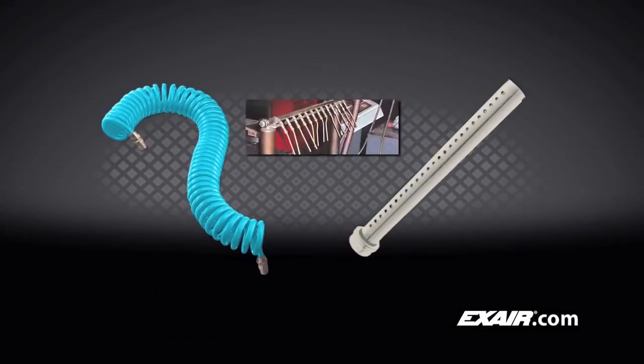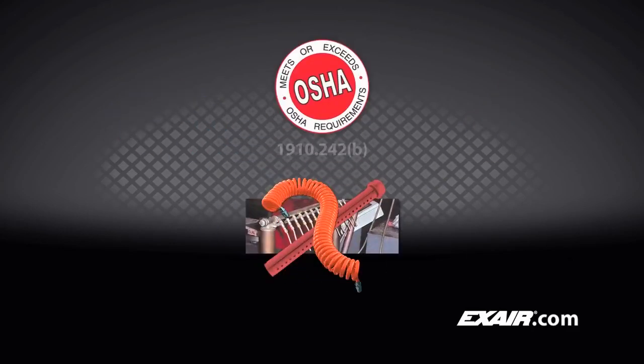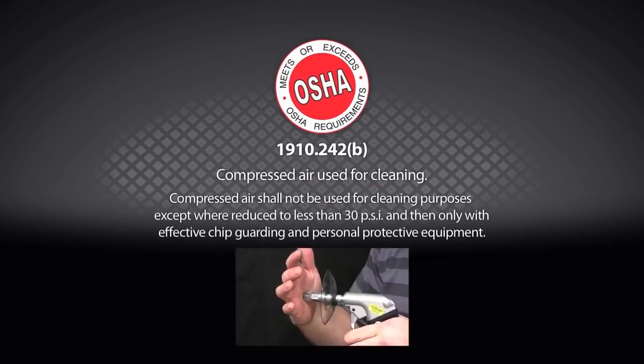Open air lines, pipe or tubes, and homemade blow-offs many times violate OSHA standard 1910.242b because of harmful dead-end pressures.